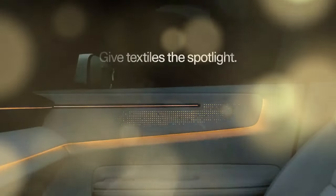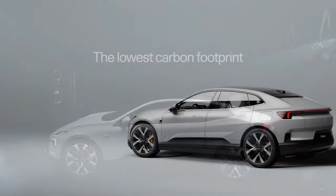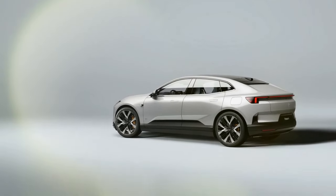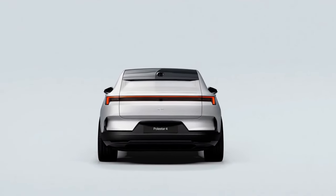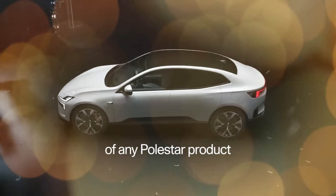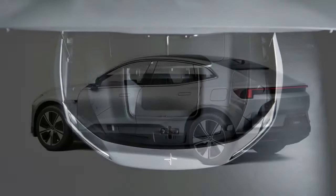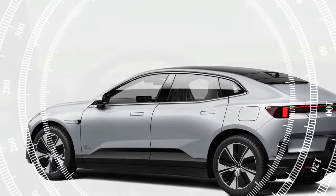All Polestar 4 models use the same 94.0 kWh battery, which Polestar claims can deliver up to 300 miles of range. The dual-motor setup is expected to reduce this to around 270 miles, though official EPA ratings are pending. A 400-volt electrical system allows the car to charge at up to 200 kW from a DC fast charger, taking the battery from 10% to 80% in 30 minutes. All models also feature a heat pump to enhance efficiency and charging speed in cold climates. The regenerative braking system offers three levels of adjustment, and a creep function allows the vehicle to inch forward in traffic while maintaining the highest regen setting.